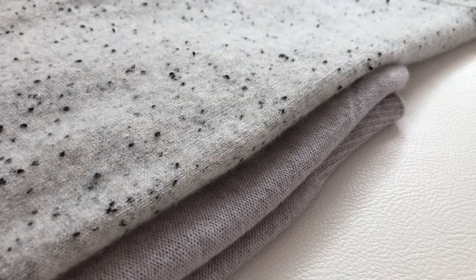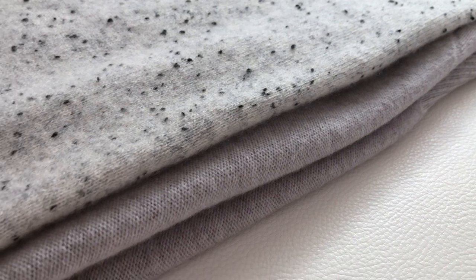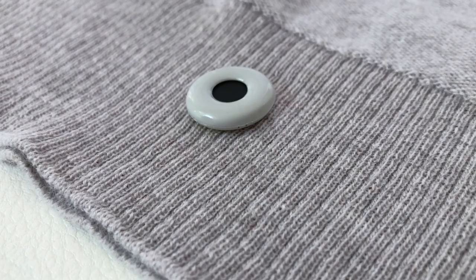I brought out a cashmere sweater I own to compare the softness. If my cashmere sweater is rated a 10 in softness, I would rate this sweater an 8. It's not as soft as cashmere, but it's still soft and will only get better with time as wool does.